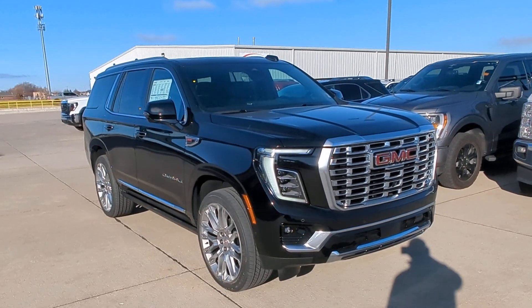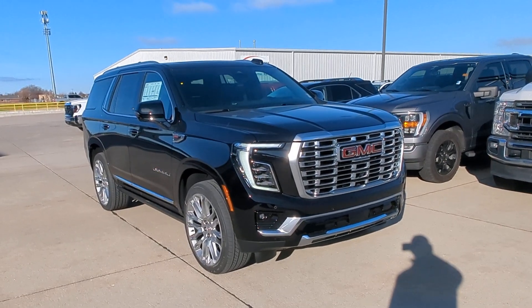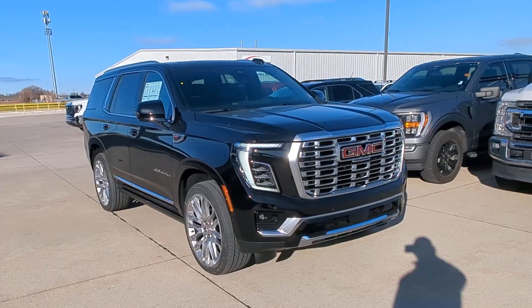Hey everybody, we're here at Fremont, Nebraska — Sid Dillon Buick GMC Cadillac — looking at this 2025 GMC Denali Yukon. This one is listed at just around $96,500.